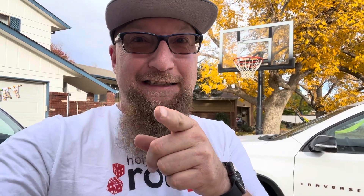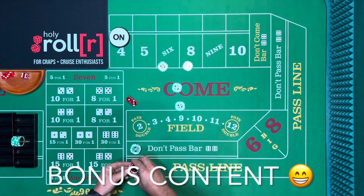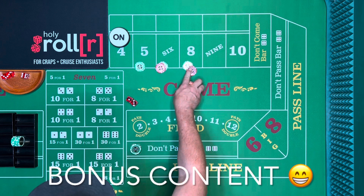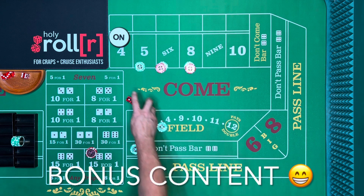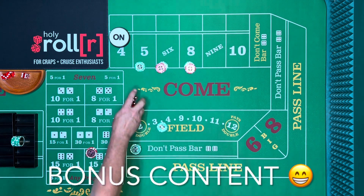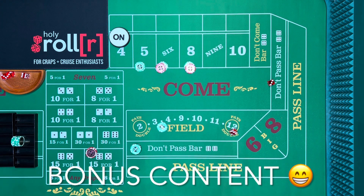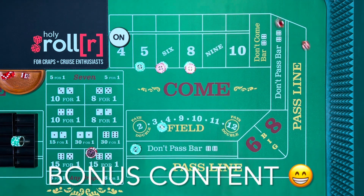Now for some bonus content — how did that end up? Let's go aggressive — one high yo, ten dollars. It's a six: push. Six again: another push. Hard four — nothing for it. Twenty-five and we lose this. Well, we made the point!